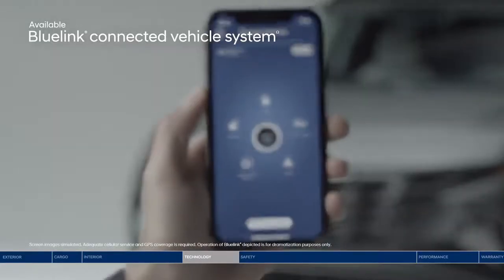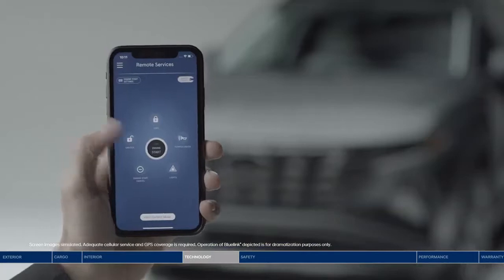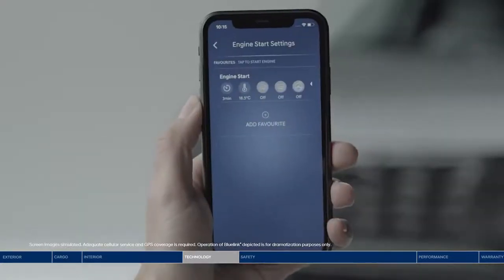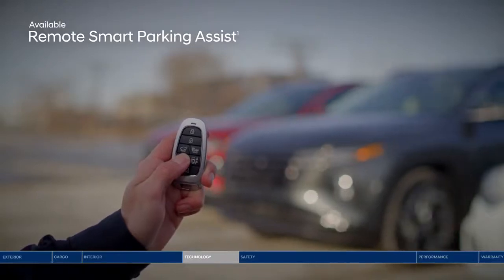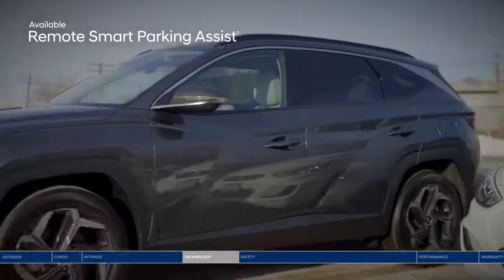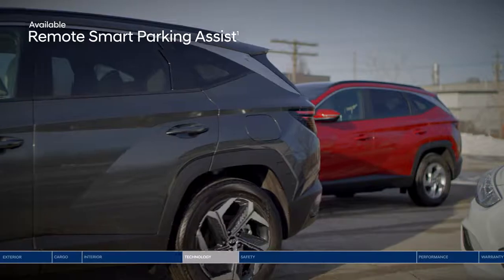The BlueLink connected vehicle system puts more convenient features in your hands. Use your smartphone to remotely start your Tucson and select your cabin temperature, lock or unlock the doors, and so much more. Also convenient is the remote smart parking assist. Imagine coming back from shopping only to find someone has parked way too close. Using the key fob, you can remotely move the Tucson in or out of a tight spot.